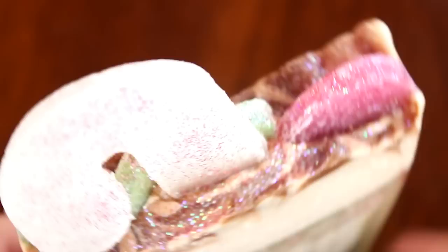Next is Dance of the Candy Canes, and oh my goodness, look at the cuteness. It has a little bit of a greenish tint to the bottom, a creamy top, and then a red and cream swirl in the middle with little candy gems on top. Pink and green — I just love it.